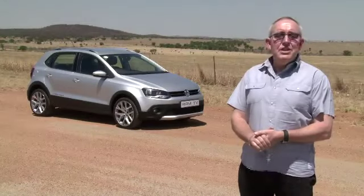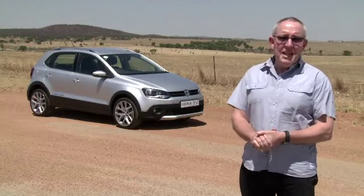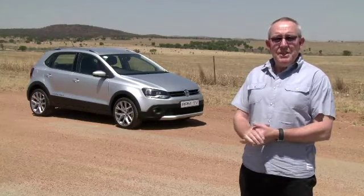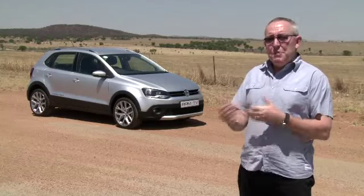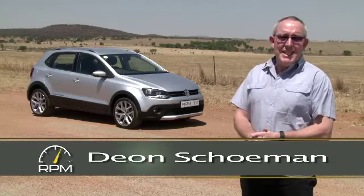Earlier this year, Volkswagen announced a series of updates to its Polo range. The Polo is Volkswagen's best seller in South Africa and finds around 23,000 buyers every year, which raises the question of why you'd want to change what is clearly a successful formula. Be that as it may, the updates have been applied across the entire Polo range, including the Cross Polo.